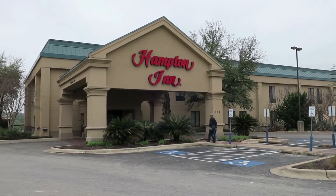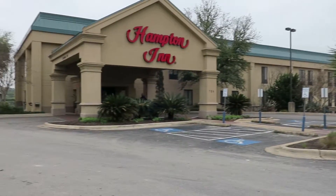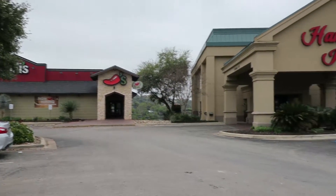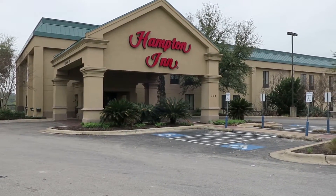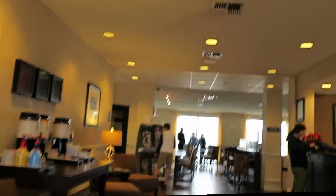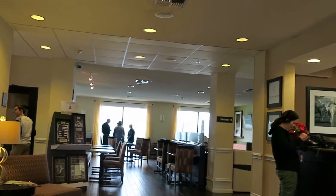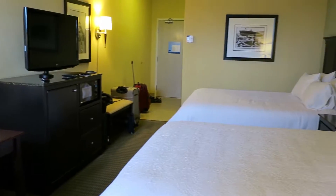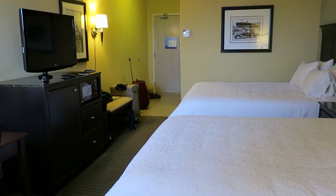We have made it to Marble Falls, Texas. This is the Hampton Inn — this is where we'll be staying tonight and tomorrow night. Pretty nice little place. Right next door we have a Chili's; I don't think we're eating there tonight. This is our room at the Hampton Inn — a little bit on the small side, but hey, we just sleep here.